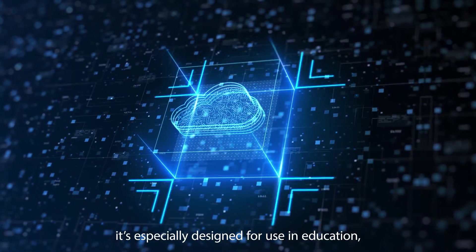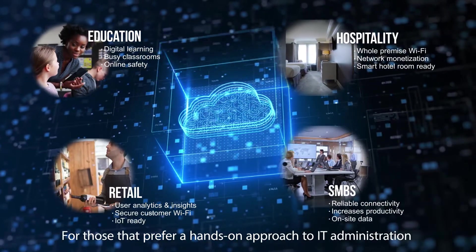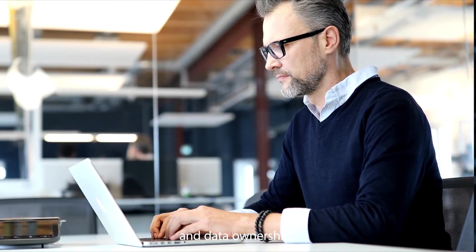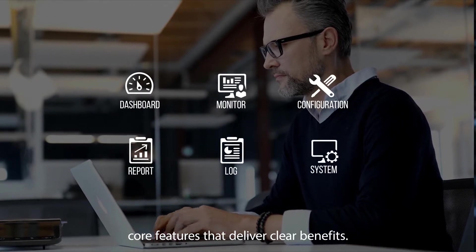it's especially designed for use in education, hospitality, retail, and office environments. For those that prefer a hands-on approach to IT administration and data ownership, it provides needs-based functionality and core features that deliver clear benefits.